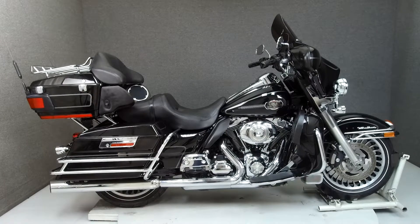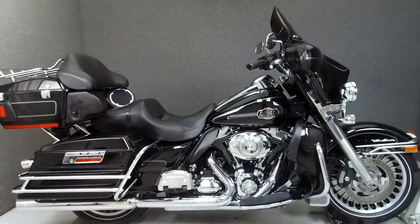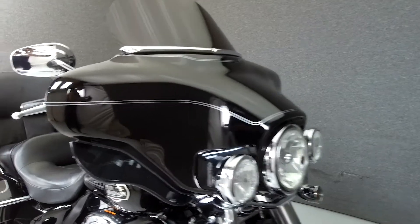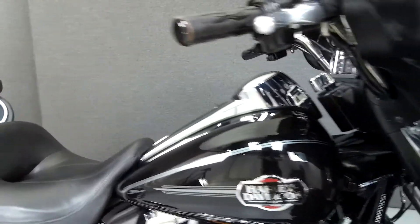Hey everyone, this is Keegan from National Powersports. Today, we're taking a look at this 2009 Harley-Davidson Electroglide Ultra Classic with 37,701 miles.